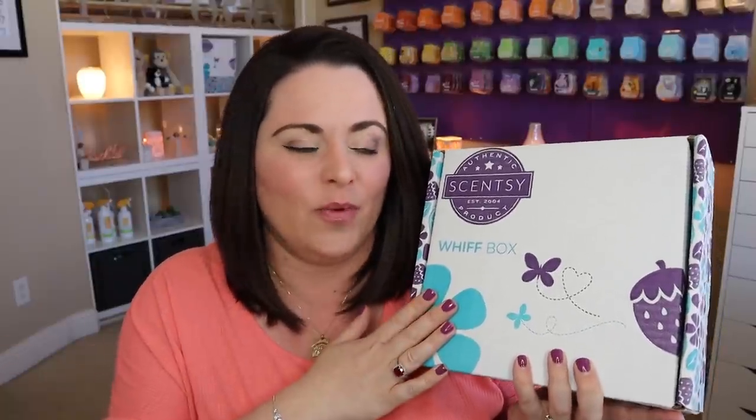Happy birthday to me! I'm so excited. I have not seen any spoilers and I'm ready. I love our Whiff boxes — they are super fun and something I look forward to each and every month because we don't get many surprises anymore, right? You hear me say this all the time when I'm talking about the Whiff box.